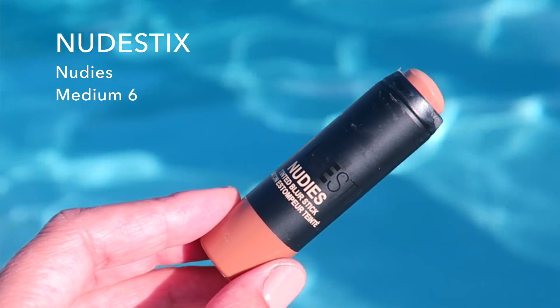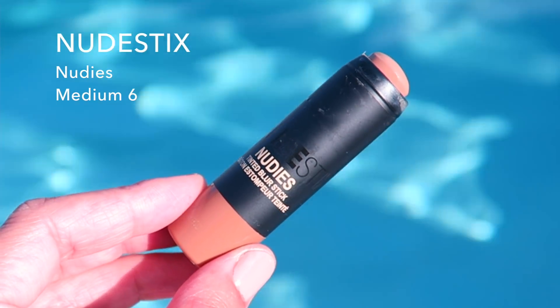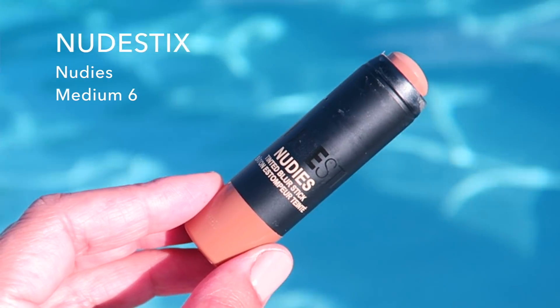One of the first things I picked up was by Nudestix. It's the Nudies — the Tinted Blur Stick, and I got mine in the shade medium six. I've got a swatch here. It's a little bit on the warm side for me, but that's okay because it does some color correcting and then provides a really sheer wash of color. It's a tinted, sheer coverage, lightweight, all-over-face stick that blurs texture to have a naturally smooth, hashtag no-filter skin.